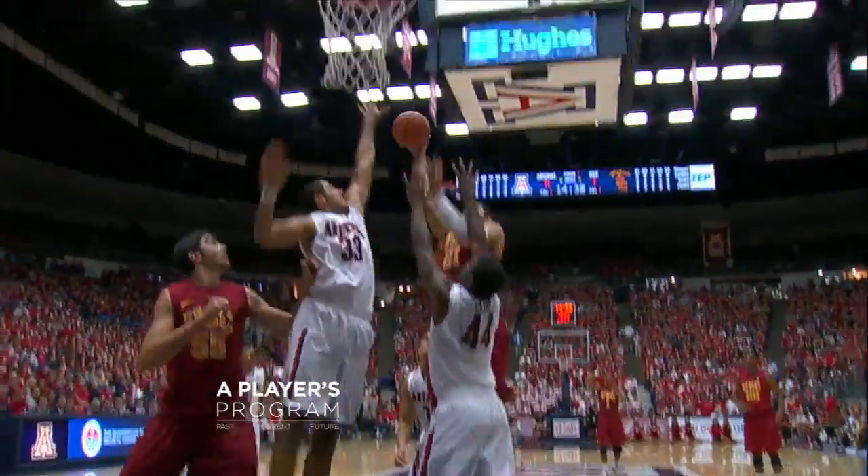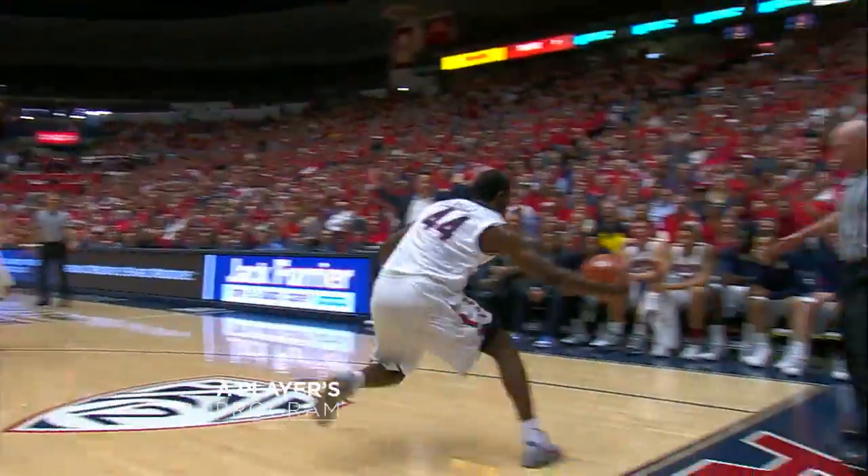Turnaround shot from the baseline over Parham — missed, no good. Rebound, knocked away, and almost out of bounds. Cats push it the other way, back to Parham — a deep three, he's good!